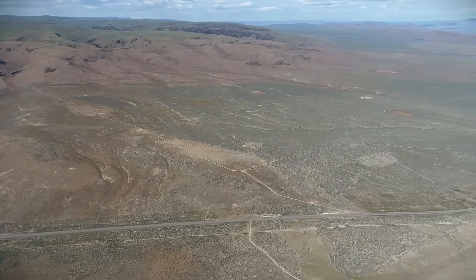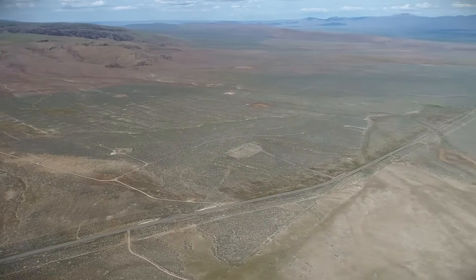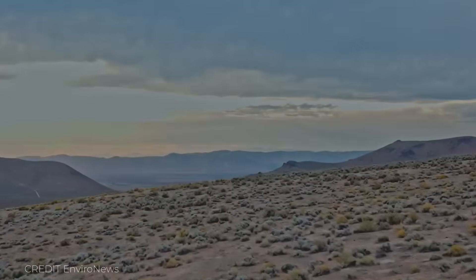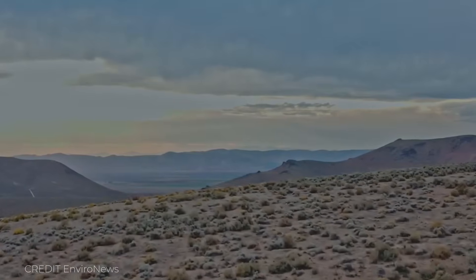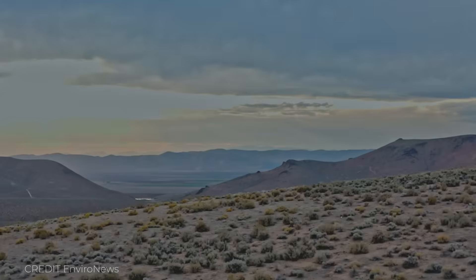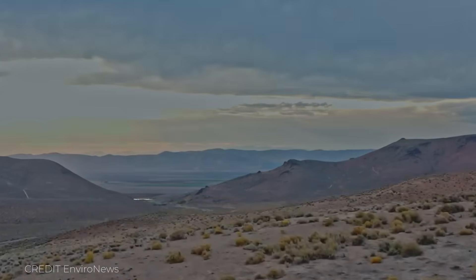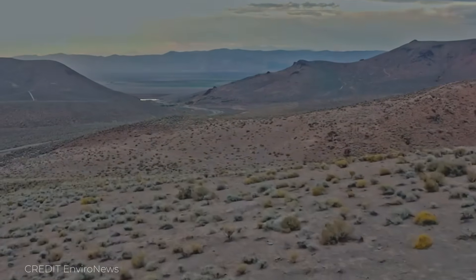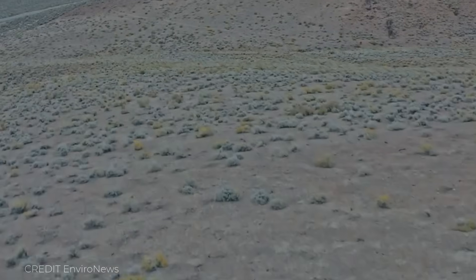To support that, temporary concrete batch plants, fuel depots, and workshops have all been established on-site, effectively creating a city in the desert. When engineers describe Thacker Pass, they don't talk about a mine — they talk about infrastructure. Because here, almost nothing existed before construction began: no power grid, no water systems, no housing. So before any excavation could start, crews had to first build the foundations of civilization itself.